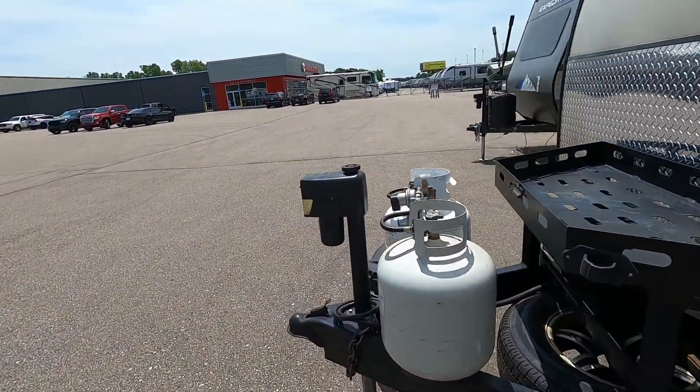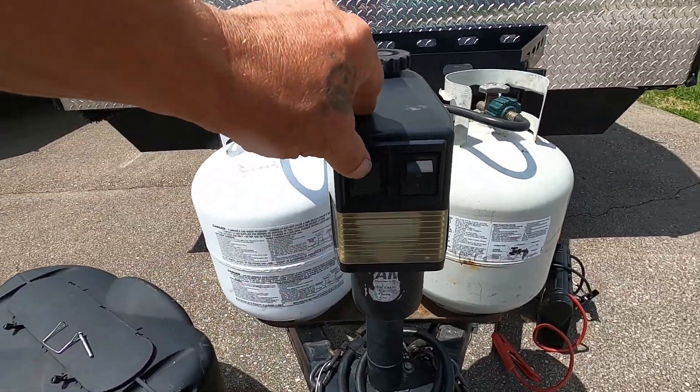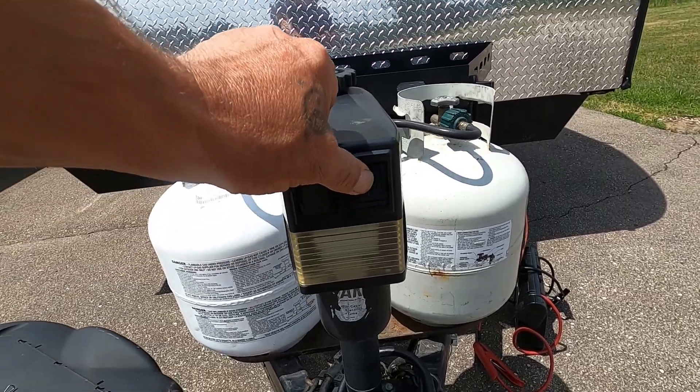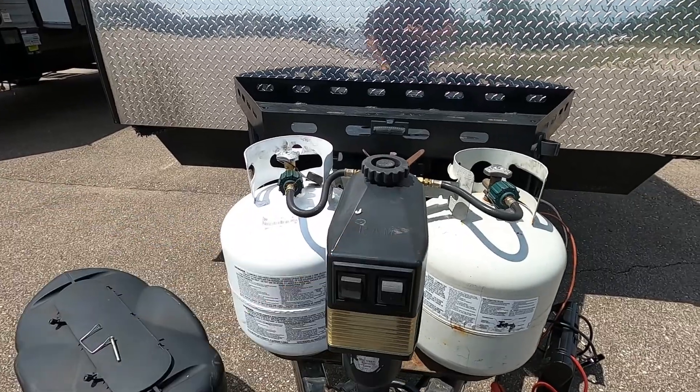Once you arrive and unhook your hitch, the first thing you're going to do is level the unit. The unit comes with a power tongue jack — simply lift or lower. You also have a night docking light should you arrive at night.